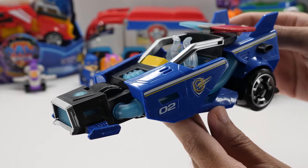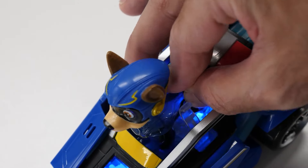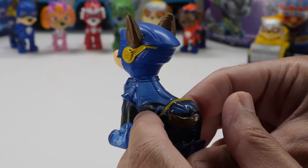Place Chase into his seat to activate cool lights and sounds. It also comes with a 2.6-inch Chase figure in his Mighty Pups uniform for playing out scenes from the movie.